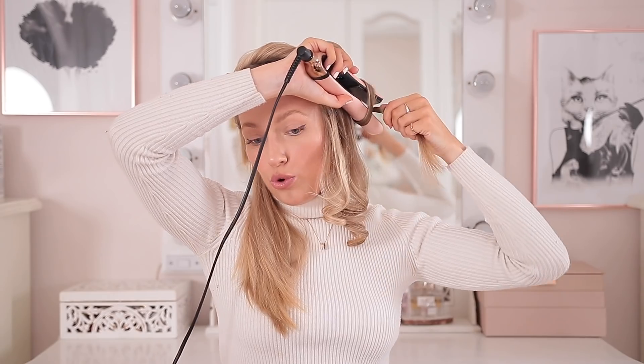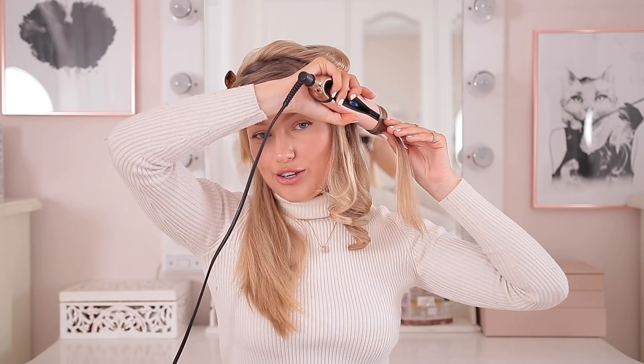It's also quite tempting the more you get through your hair to be a bit lazy and take bigger and bigger sections of hair, but try and resist. Try and just put something on Netflix or an audio book and settle into it, because the smaller the curls are, the longer it's going to last.